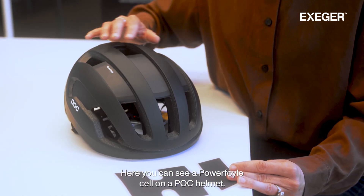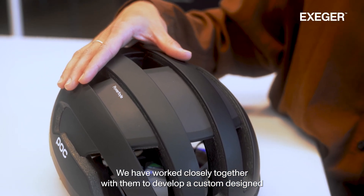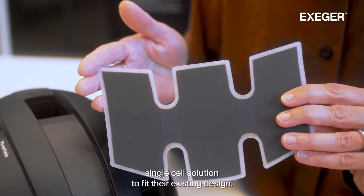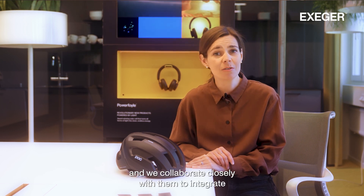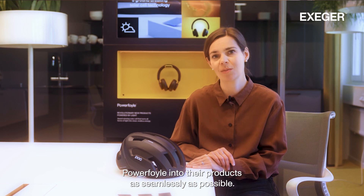Here you can see a Powerfoil cell on a POC helmet. We have worked closely together with them to develop a custom design single cell solution to fit their existing design. We're constantly developing integration solutions to fit our partners' needs and we collaborate closely with them to integrate Powerfoil into their products as seamlessly as possible.